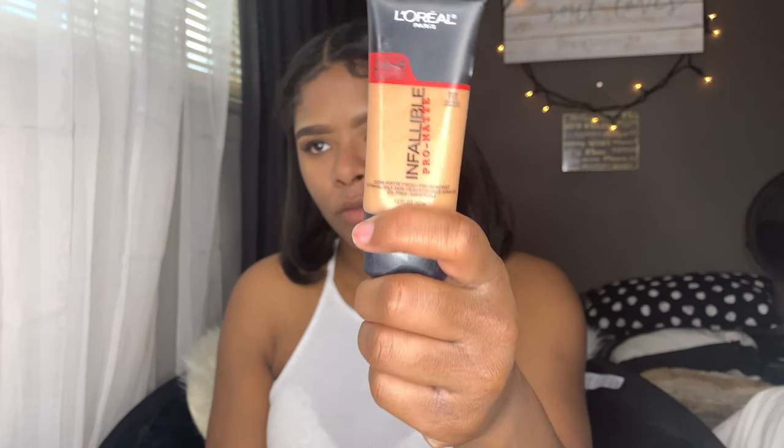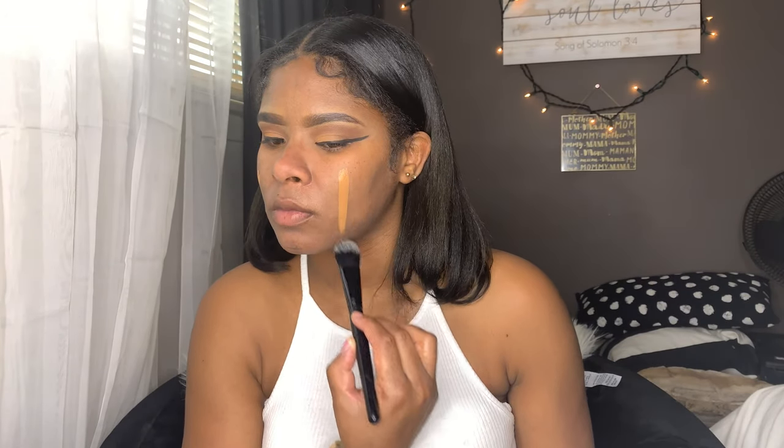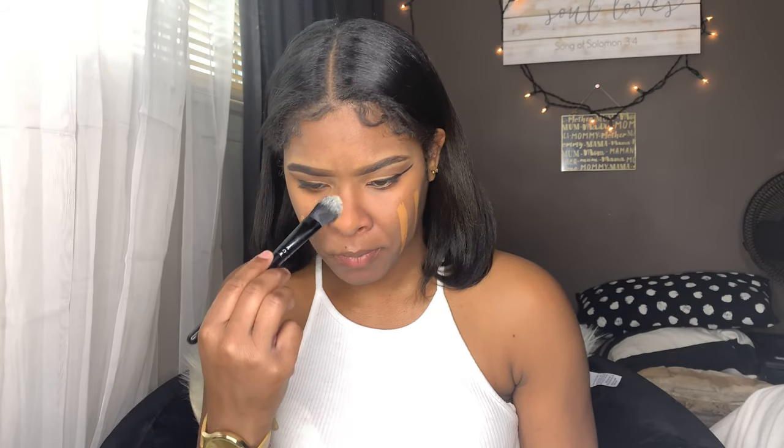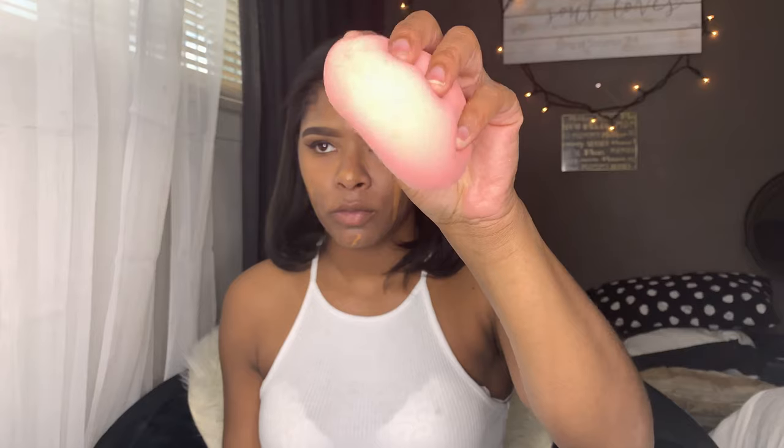Now I'm going to be taking the L'Oreal Infallible Pro Matte foundation in the shade 111, which is Soft Sable. To blend this all out I'm taking a wet beauty blender — not damp, wet. You wet it and wring the water out but it should be wet. This is by Real Techniques and I use it to blend my foundation mostly.